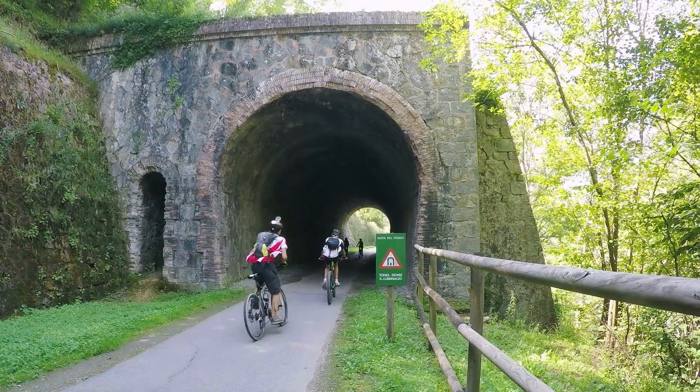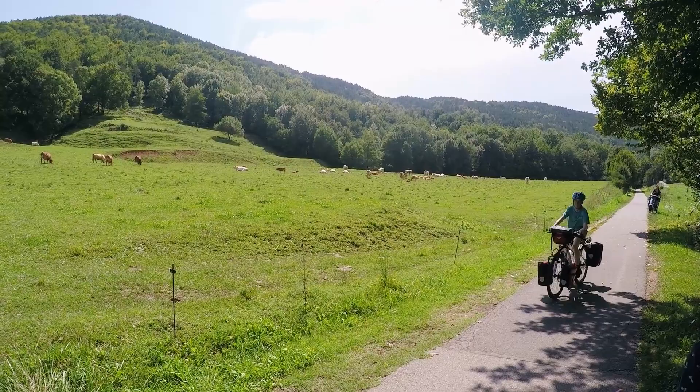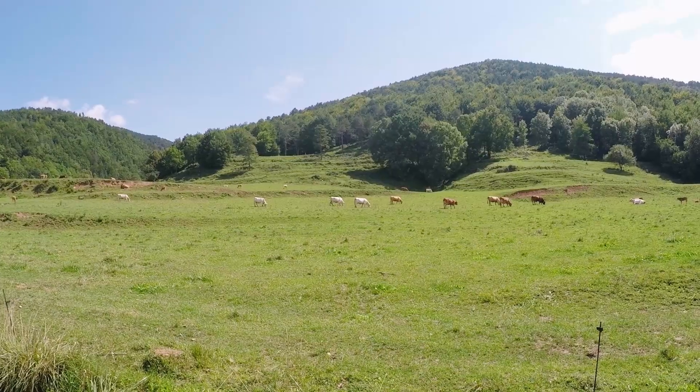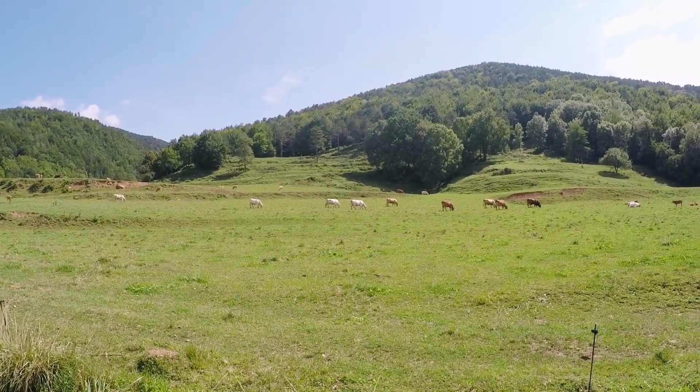It's traffic free so I can just let the kids go off and cycle on their own without worrying about cars. It's so peaceful and relaxing.